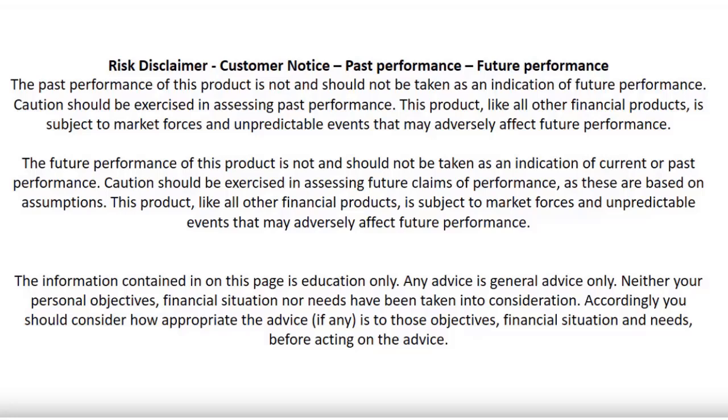Don't place a trade based on what you'll see in this video, because there are no guarantees of making a profit in the market. It takes a long time to become a good trader. This video is just to educate you to become a much better trader.